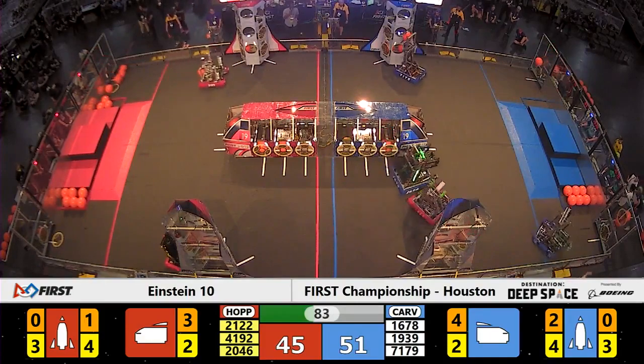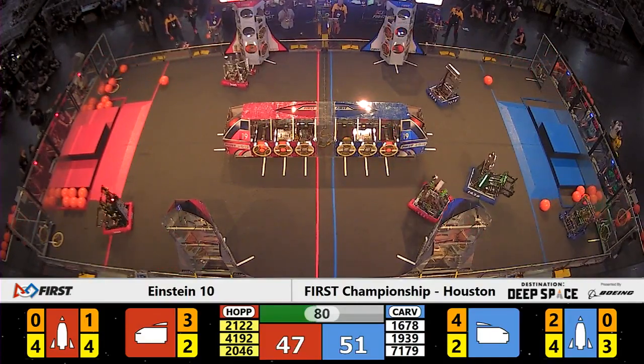51 to 45 — Blue now in the lead, less than a minute and a half remaining in this Einstein match.